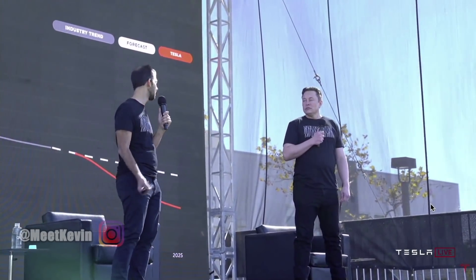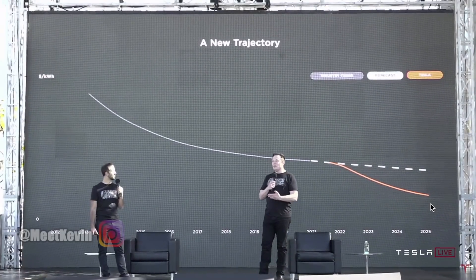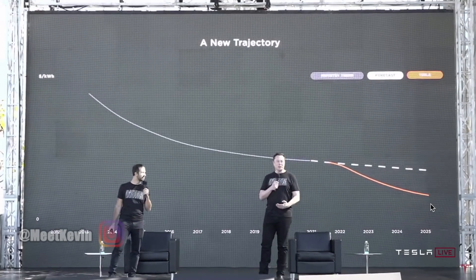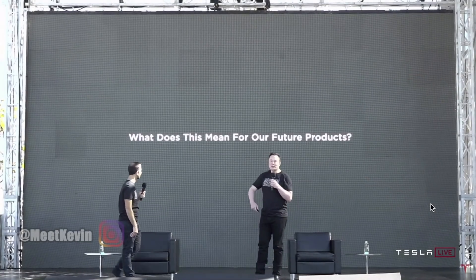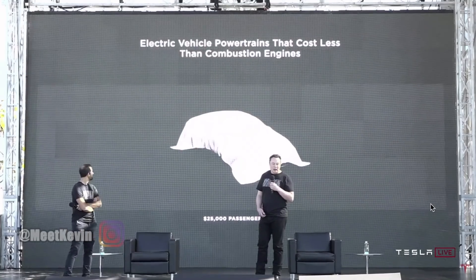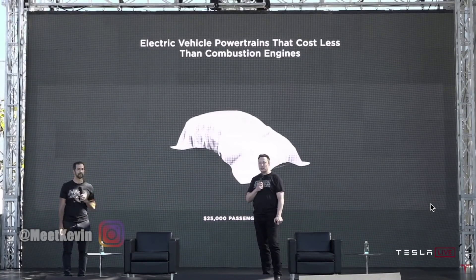And they have to speed up if we're going to accelerate the transition to sustainable energy. Long term, we want to try to replace about at least 1% of the total vehicle fleet on Earth, which is about 2 billion vehicles. So long term, we want to try to make about 20 million vehicles a year. What does this mean for our future products? We're confident that long term we can design and manufacture a compelling $25,000 electric vehicle.